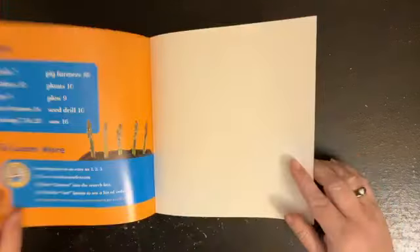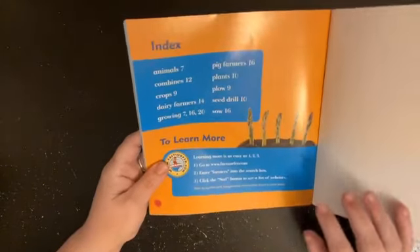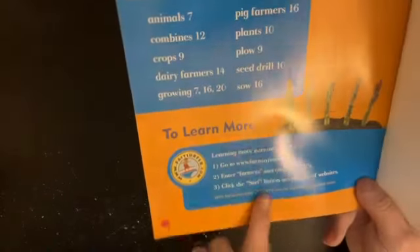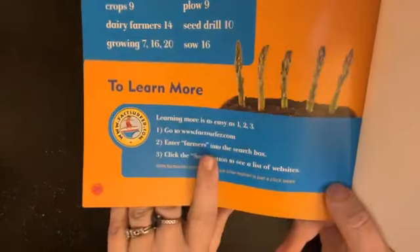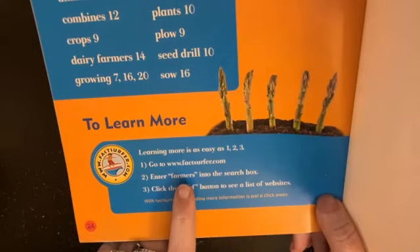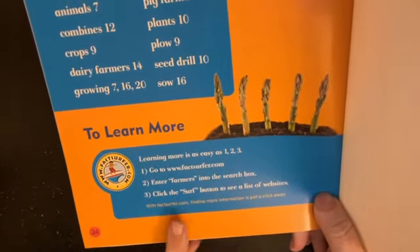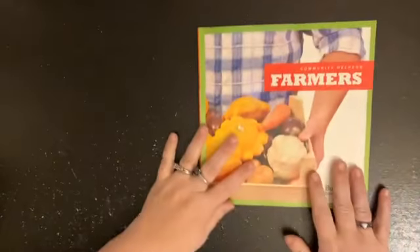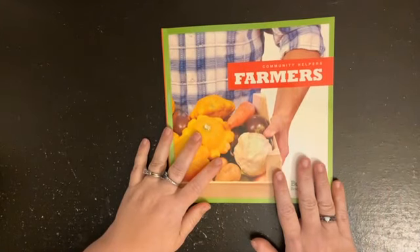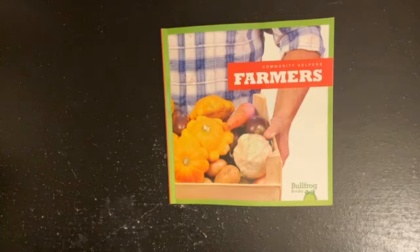Now, this one has factsurfer.com. You can go to factsurfer.com, enter the word 'farmers' into the search bar, then click surf, and you will be able to find out more information about farmers and the goods that farmers provide. Bye, my friends!